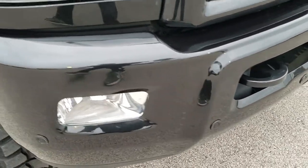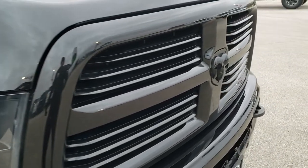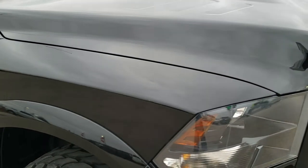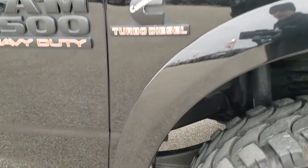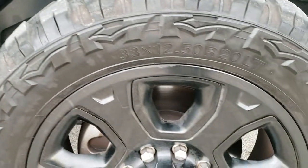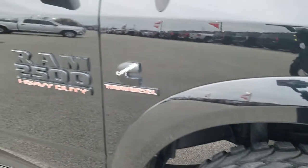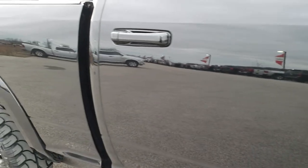Front bumper sensors. You get the blacked out grille with the blacked out Ram logo. I didn't see any dents or dings on that hood. Passenger side fender is in excellent shape as well, and the passenger side rim has no scuffs or scrapes on there. As you go down this side of the truck you can see just how clean the body is, how reflective and mirror-like that paint is.